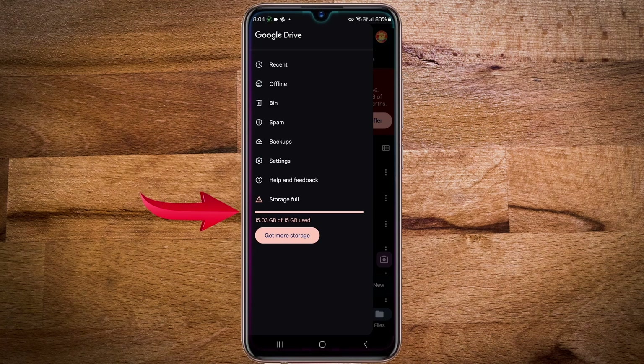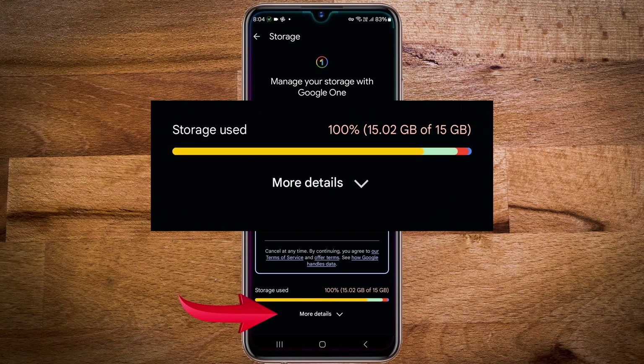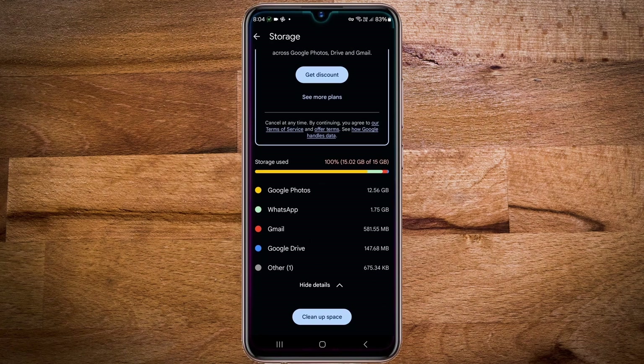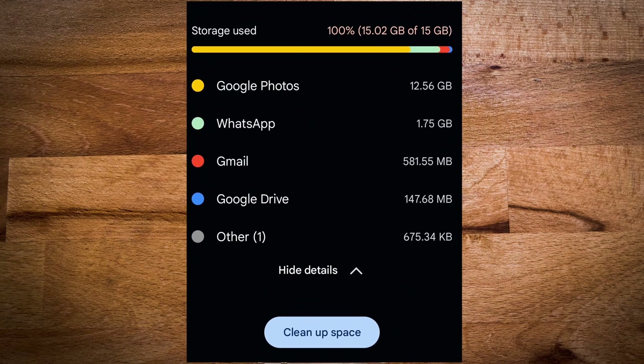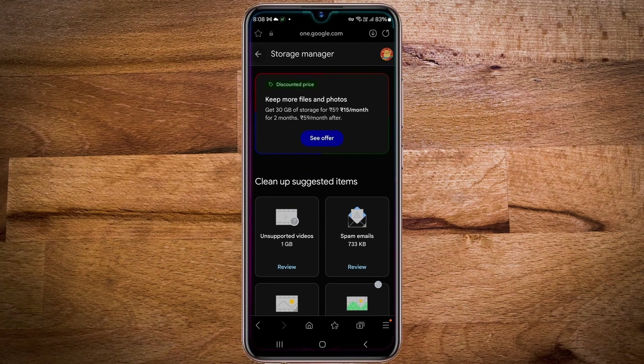Now tap on the storage, then tap on more details, and here you can see the storage used. You can see the maximum space is used by Google Photos, followed by WhatsApp, Gmail, and Google Drive. From here also you have the option to clean up space, and by clicking on it, you can see the amount of space you can free in your Google Drive.